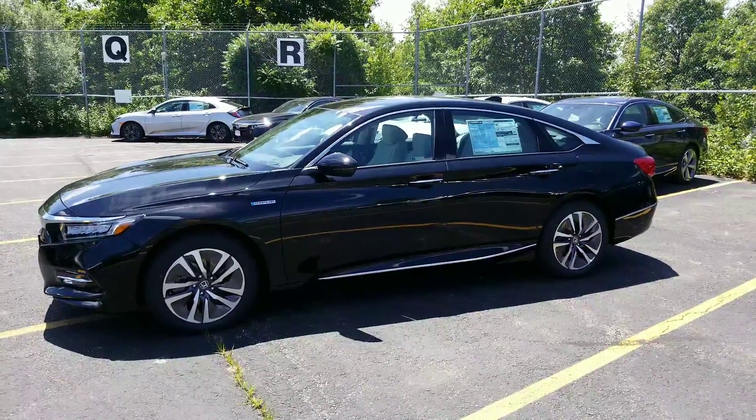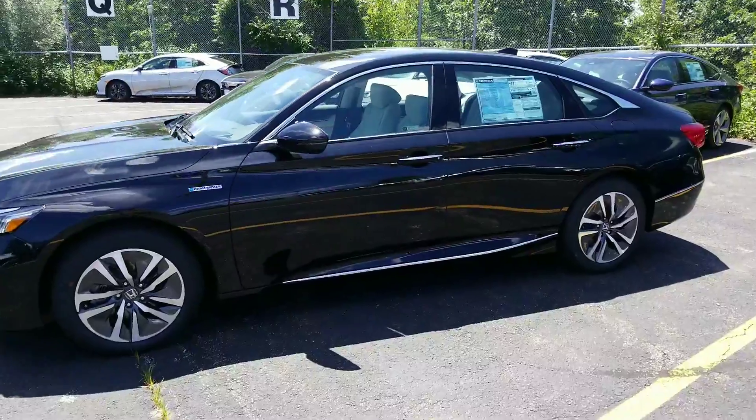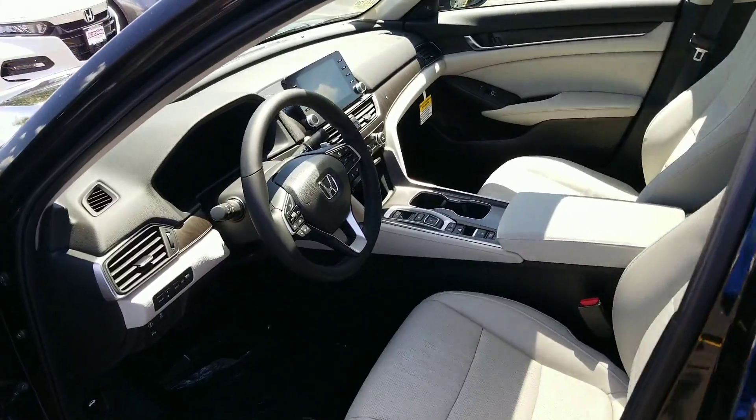Hey Kyle, this is Kerry Rosen from AutoFair Honda. I saw your email asking to see pictures of the Crystal Black Pearl with the ivory interior. This is the hybrid touring, so I wanted to send you some pictures here so you can see what it is.